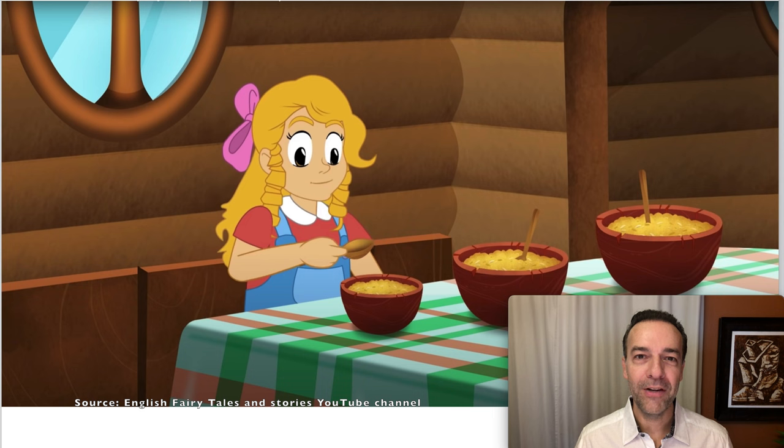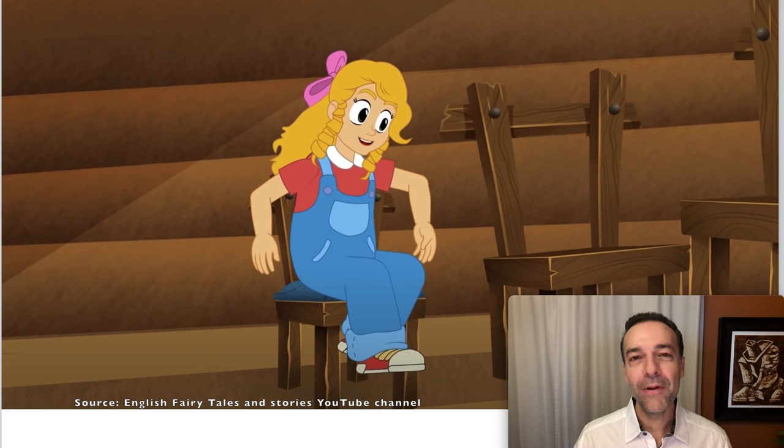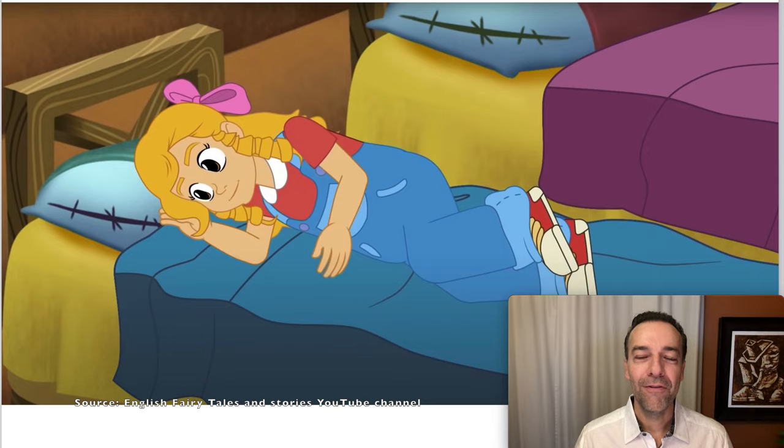You know how the story goes with Goldilocks and the Three Bears — she tries their breakfast and the baby's breakfast is just right, so she eats the whole thing. Then she tries Papa Bear's, Mama Bear's, and the baby's chairs, and of course the baby's chair is just right. Finally, she takes a nap and tries the three beds — again, the baby bear's bed is just right. So how do we find these trades that are just right, or as good as possible, to have the highest percentage chance of winning?